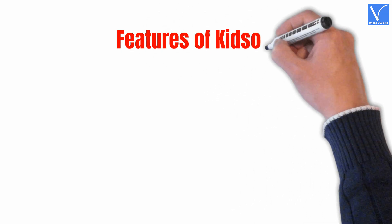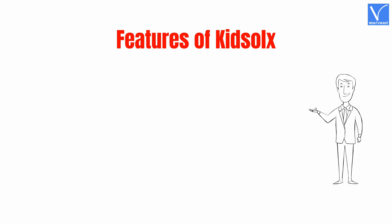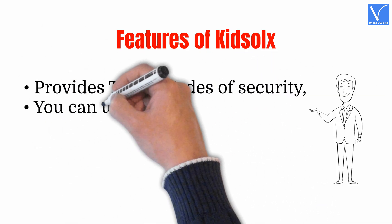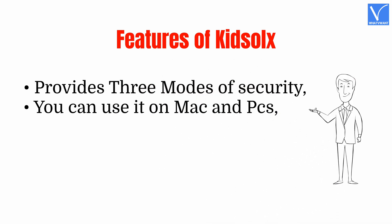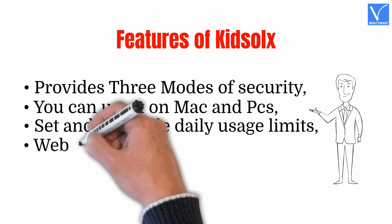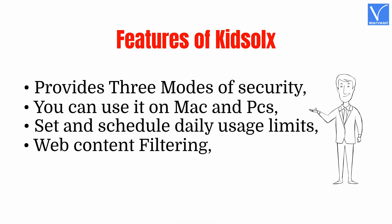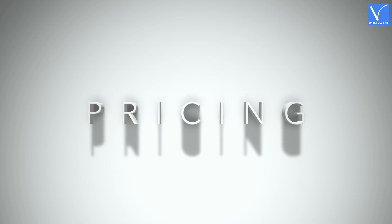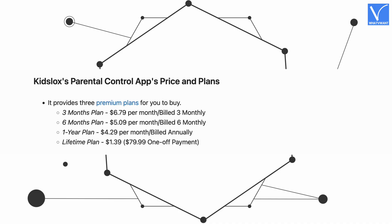Features of KidsLox: Provides 3 modes of security, you can use it on Mac and PCs, Set and Schedule Daily Usage Limits, Web Content Filtering, Location History and Tracking, Fingerprint ID. These are the prices of KidsLox.